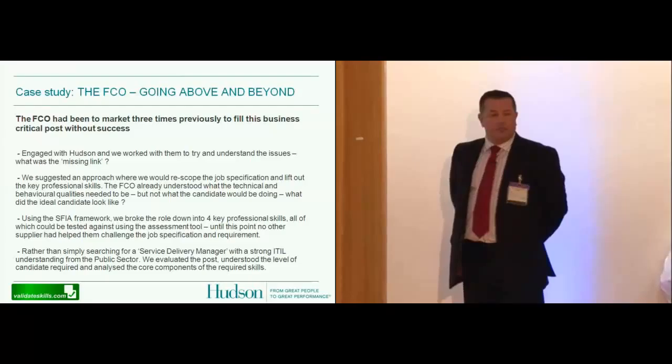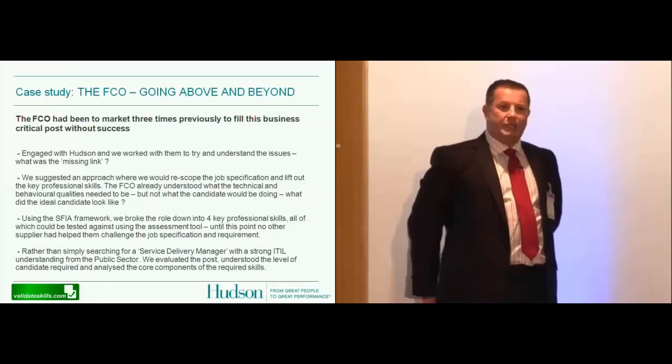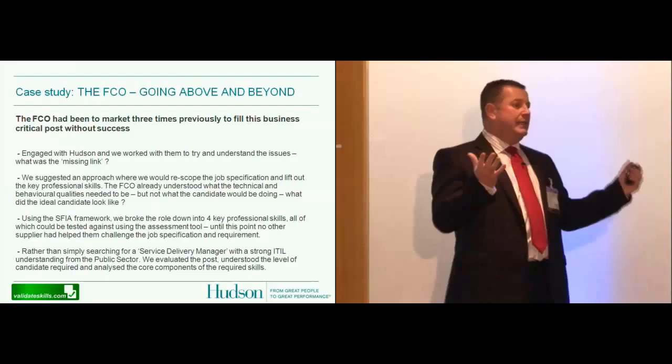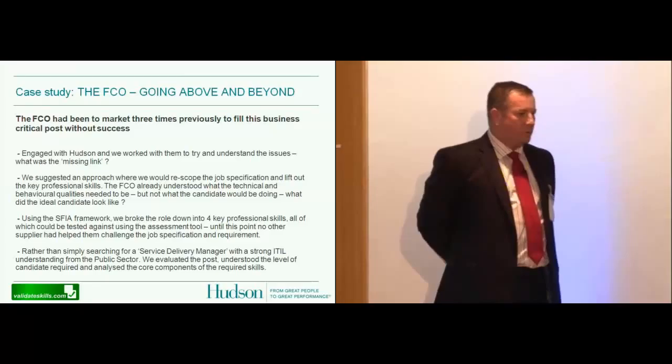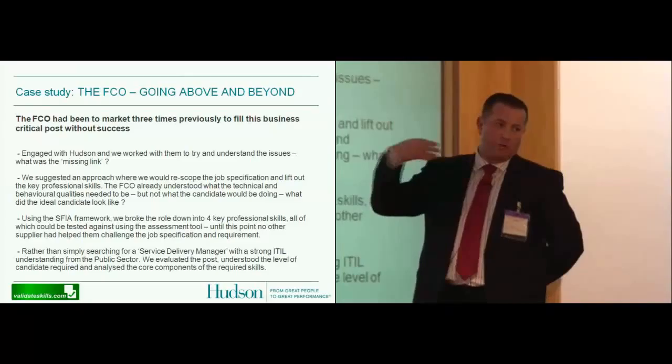We went in and consulted with the FCO. We said, let's have a look at the job specification — what are we actually looking for? The title of the post was Live Service Delivery Manager, ITIL qualifications, pretty standardised stuff. They'd been to market three times — a retained project can take three months, so we could be talking potentially nine months of a sticking point. The problem was they still weren't finding the missing link: what weren't they getting right at the interview stage?